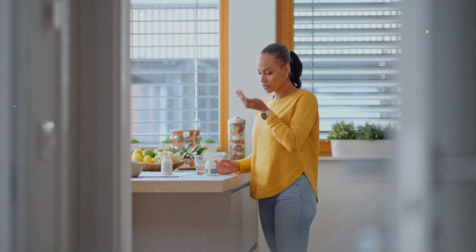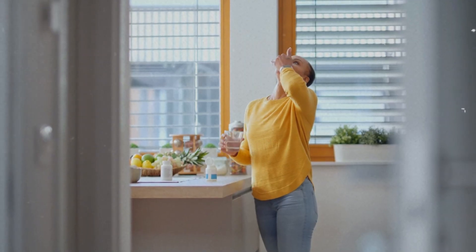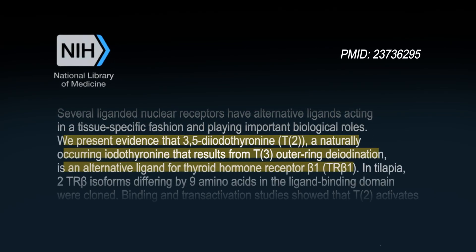This is where T2 steps in. When you take T2, you not only stabilize the breakdown of T3 into T2, you also support T3 function at the cellular level. Research currently indicates that T2 does this by acting as a ligand on the thyroid nuclear receptor. When you add T2 to your regimen, you are more closely mimicking the natural and healthy thyroid hormone production of a healthy thyroid gland, which is probably why thyroid patients who take T2 feel better than those who do not.